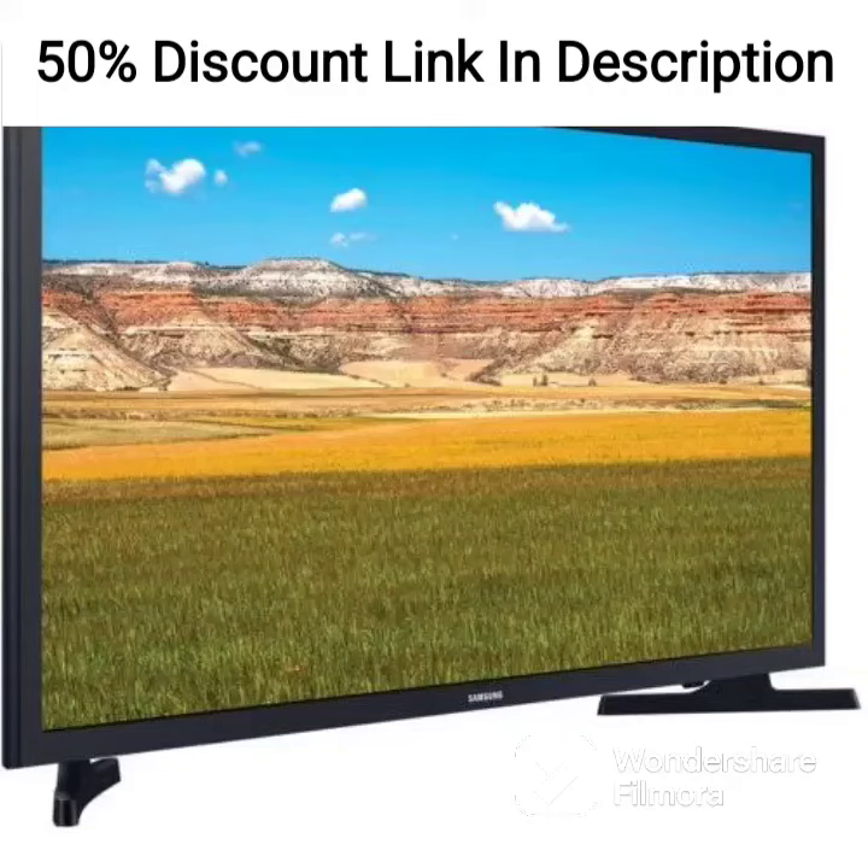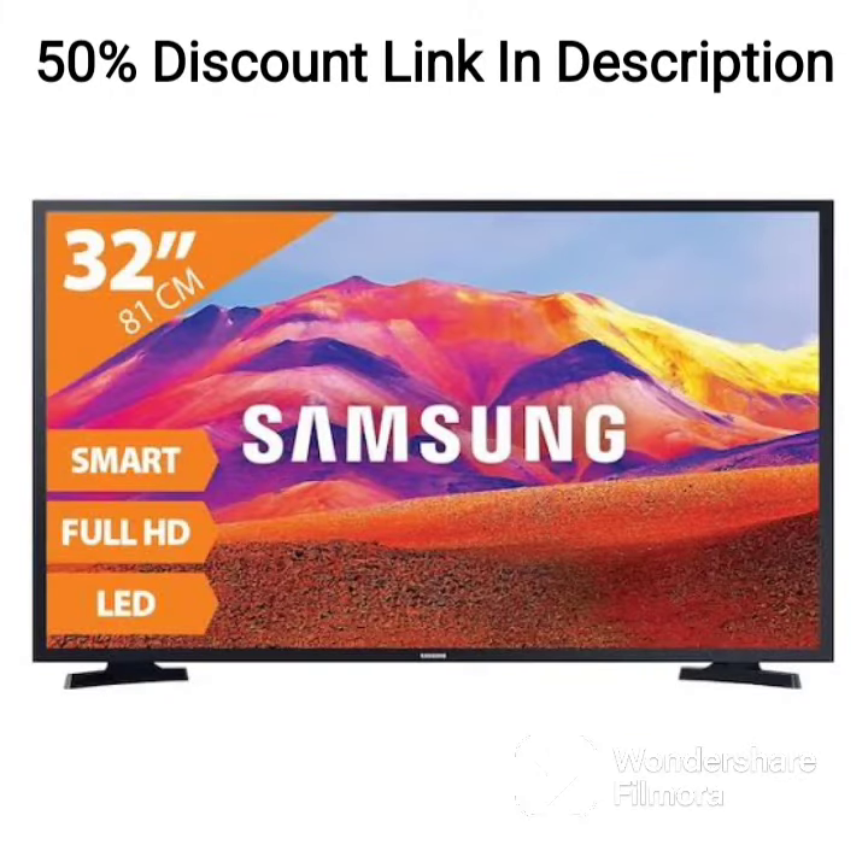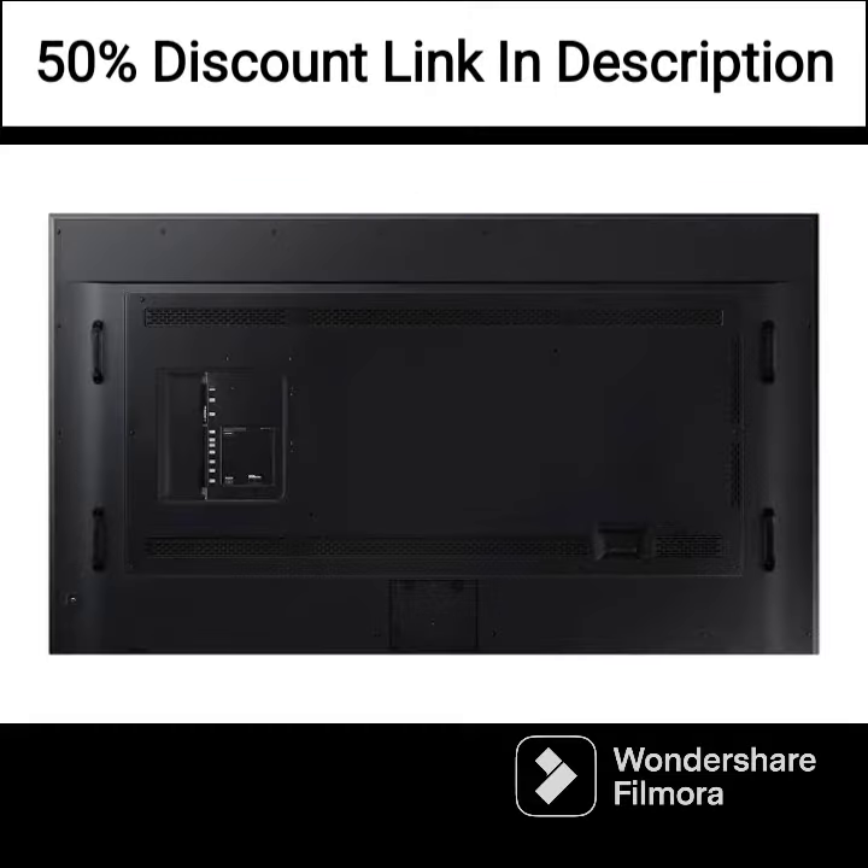Display. The Samsung LS32BM80PUWXXL boasts a 4K UHD resolution of 3840x2160 pixels, which produces clear and detailed images with accurate colors. The viewing angles are great, and the monitor features an anti-glare coating to reduce reflections.